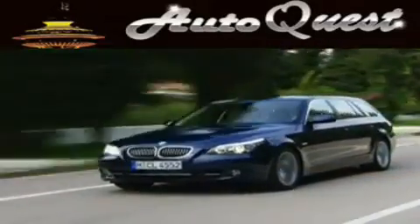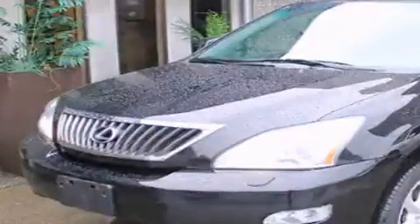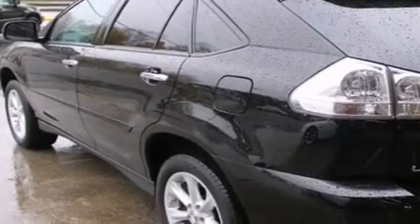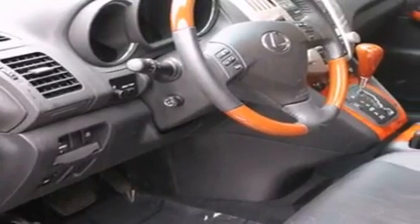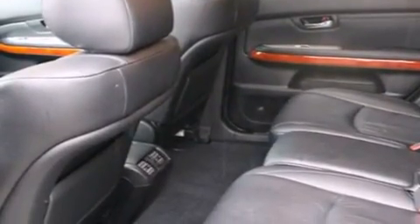Another fine vehicle offered by AutoQuest. This is a 2009 Lexus RX 350, a luxurious package designed with the finest elements in mind. It has a 3.5-liter 6-cylinder engine, an automatic transmission, and 4-wheel drive. Its top features include a power sunroof,